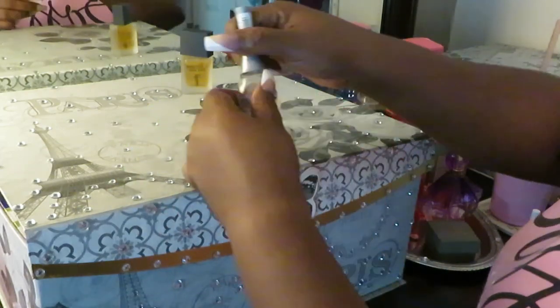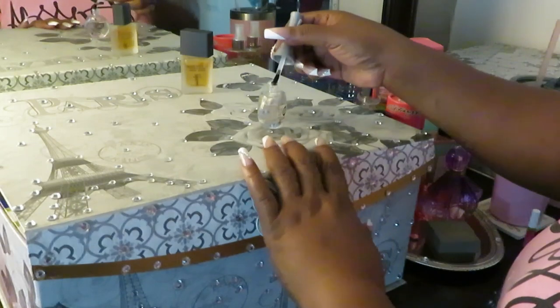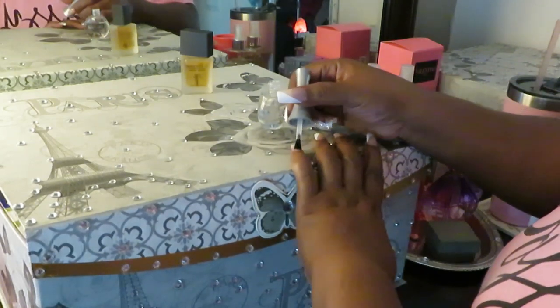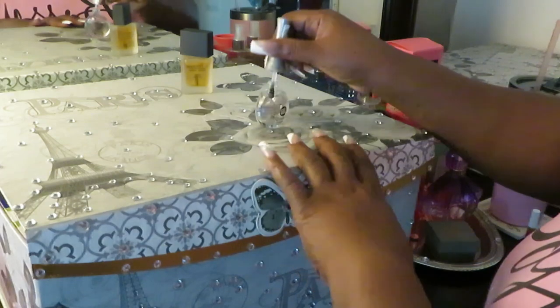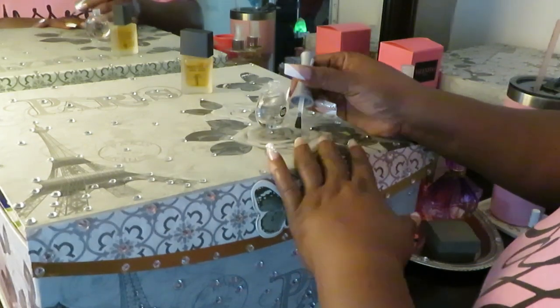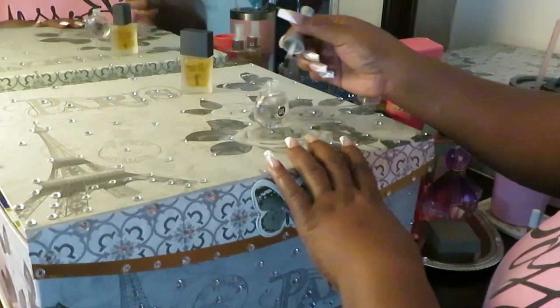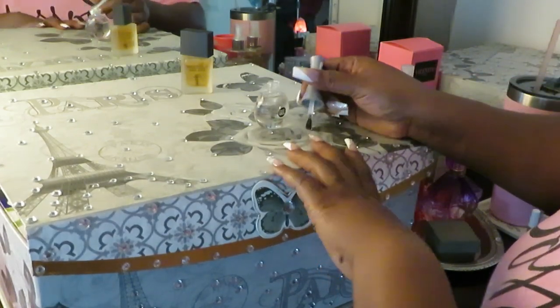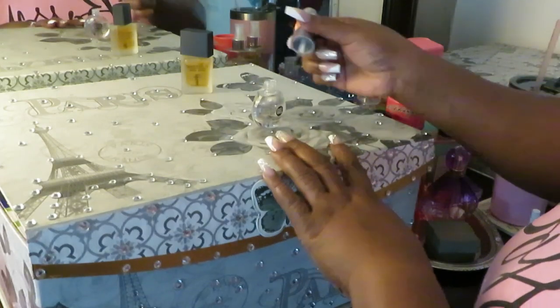All right, let's get moving because we don't want to make this a long video. Let's go ahead and put that top coat on. Y'all already know what's going to happen — putting that nice smooth top coat on them. So pretty, gonna make them even prettier.